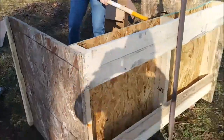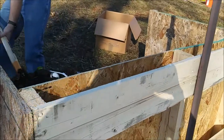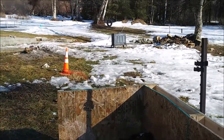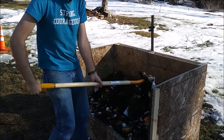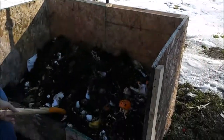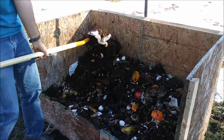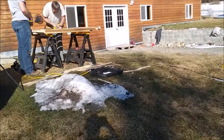Mike made this compost bin out of pallet wafer board they had left around the property, so that didn't cost us anything. He's going to put some insulation in between and on the bottom so it doesn't get quite so cold in the wintertime. Nolan's doing the first turning — we have to turn it five times a day for two weeks to try to get it to heat up. We've got horse manure, chicken, some food, some greens, grass. And I've been collecting moose droppings from around the yard and throwing them in there, which cracks up my sons.